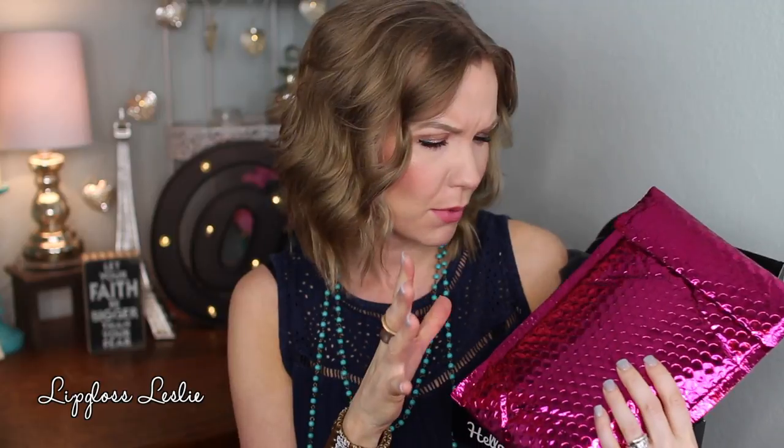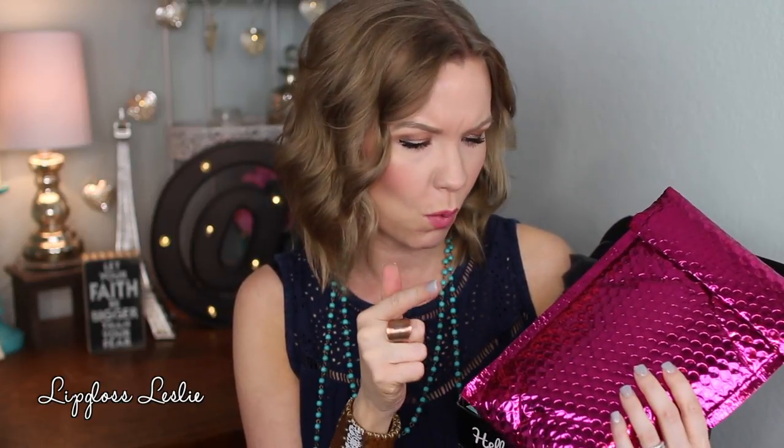Hey guys, welcome back. So I have got my June Ipsy bag and BoxyCharm here for you today. I'm going to do a little combined video. As usual, I've gone ahead and opened these up, tried out the goodies inside, and I have some thoughts. I've tried out most everything except for one product. I'm going to run through the different products and do a little unboxing mini review video. Let's get into it.